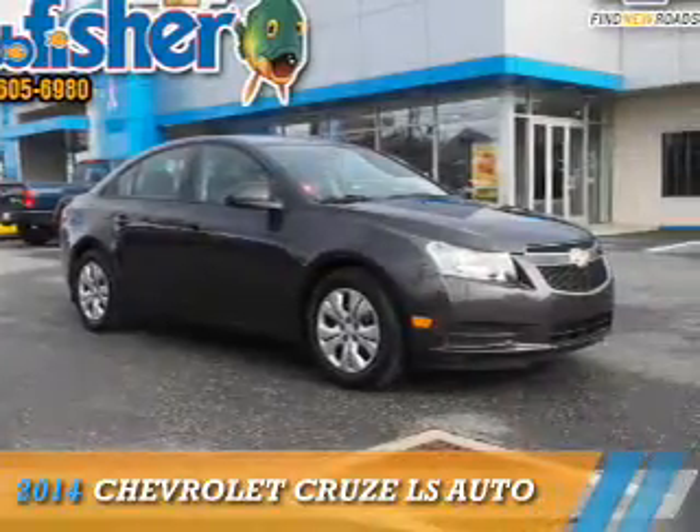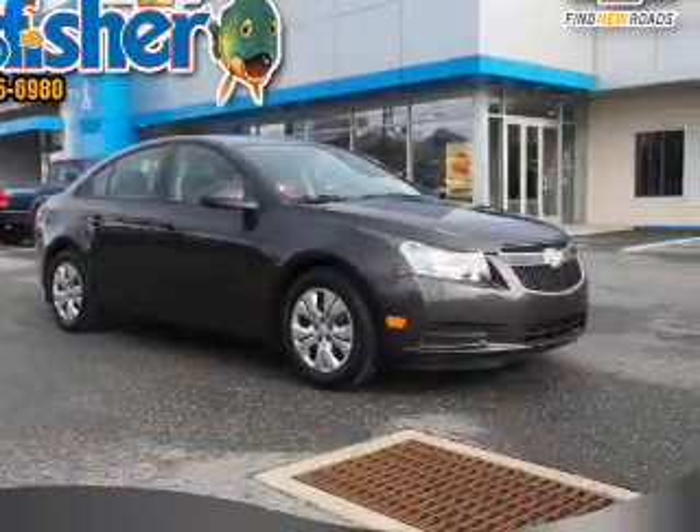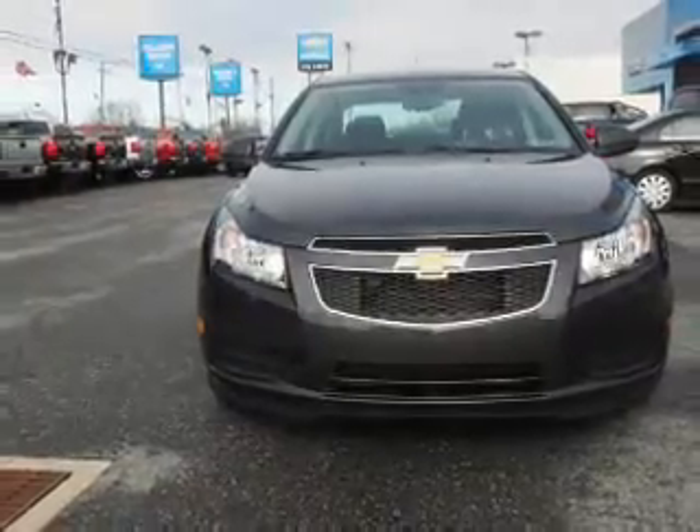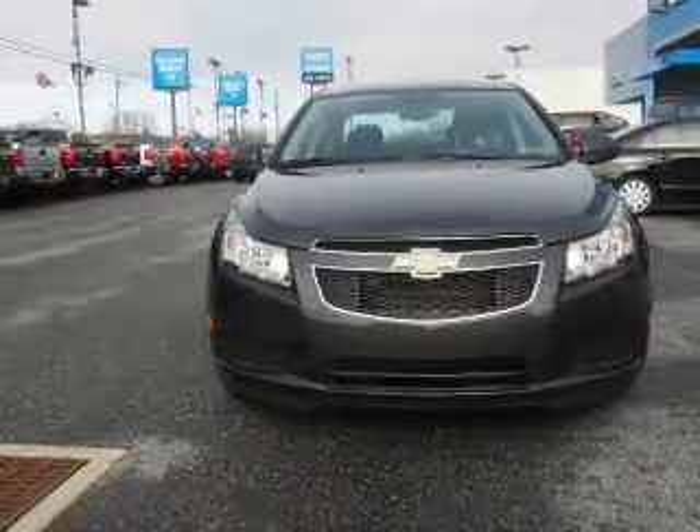Presenting the 2014 Chevrolet Cruze. It's powered by front-wheel drive, a 1.8-liter 4-cylinder engine, and a 6-speed automatic transmission.